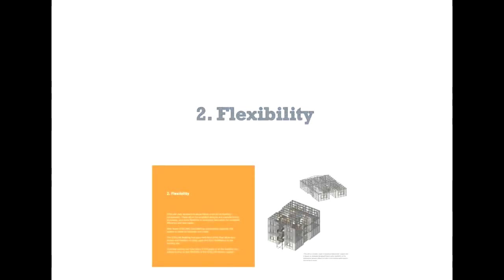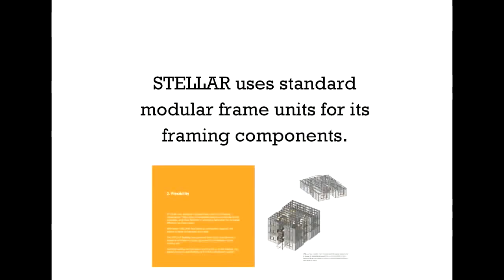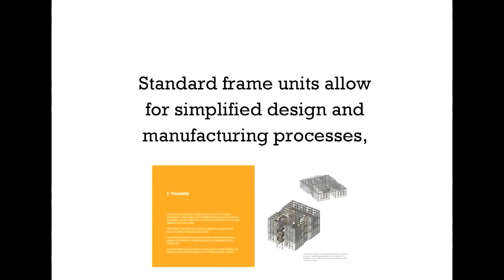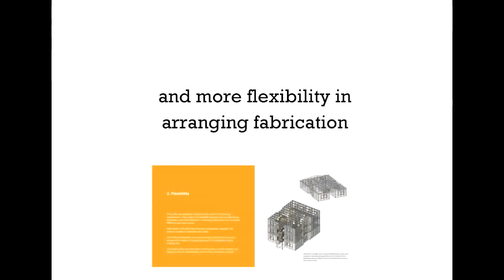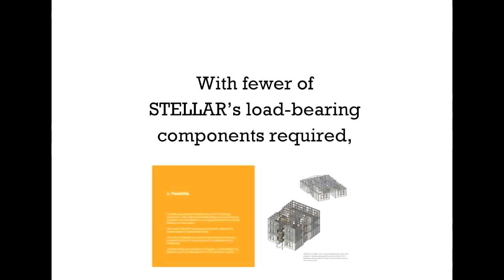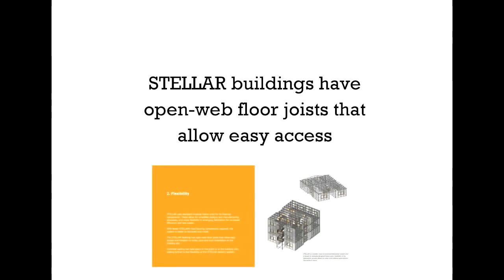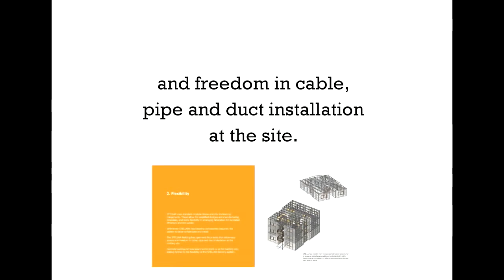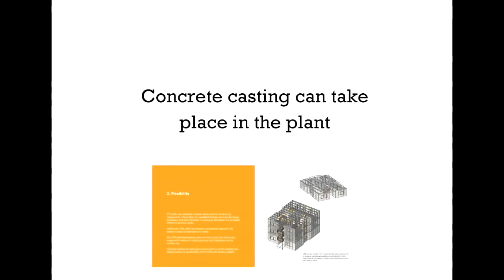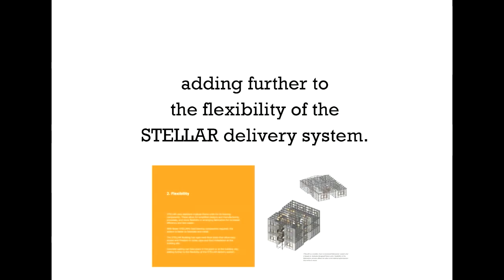Second, flexibility. Stellar is flexible, so you can be too. Stellar uses standard module frame units for its framing components, allowing for simplified design and manufacturing processes, and more flexibility in arranging fabrication, resulting in higher efficiency and less waste. With fewer load-bearing components required, the system is faster to fabricate and install. Stellar buildings have open-web floor joists that allow easy access and freedom in cable, pipe, and duct installation at the site. Concrete casting can take place in the plant or at the building site, adding further to the flexibility of the Stellar delivery system.